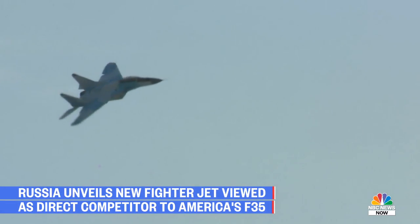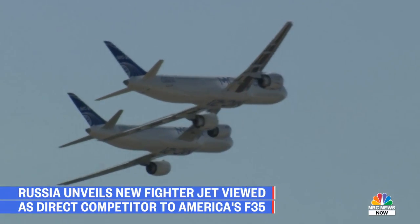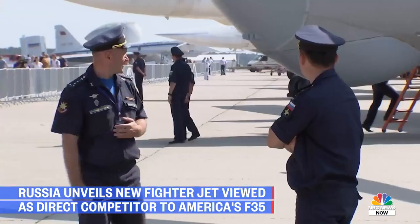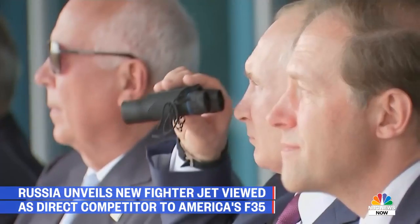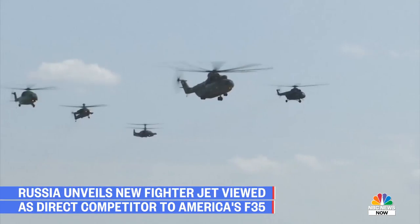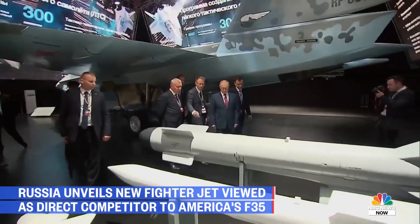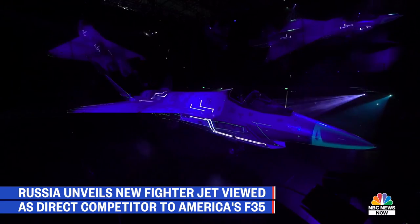Russia's MAX Airshow, held every two years at an old flight test center outside of Moscow, is more than just a chance for Russian pilots to show off their skills. It's an important forum for Russia's aerospace industry to entice foreign buyers and to impress the boss with their latest creations. This year, aircraft manufacturer Sukhoi had a big announcement: a design for a brand new stealth fighter jet.